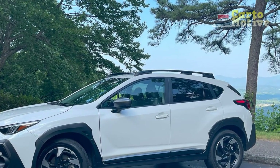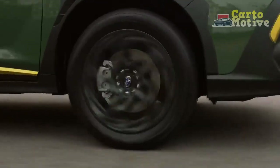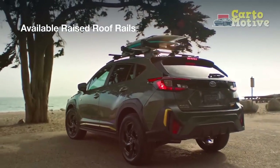4. Spacious cabin: with ample legroom and cargo space, the Crosstrek provides a comfortable environment for both passengers and their belongings. This makes it a practical choice for daily commuting as well as longer journeys.